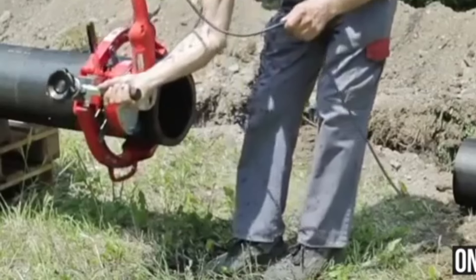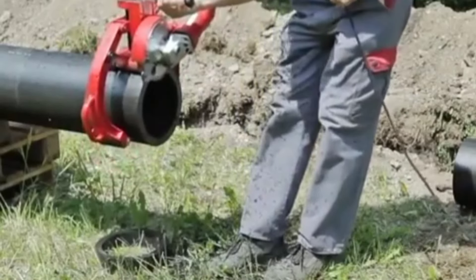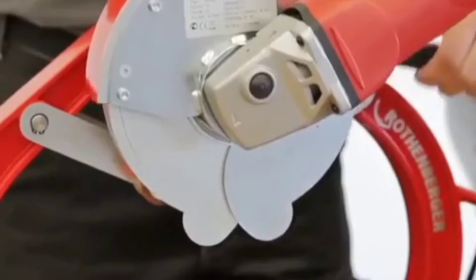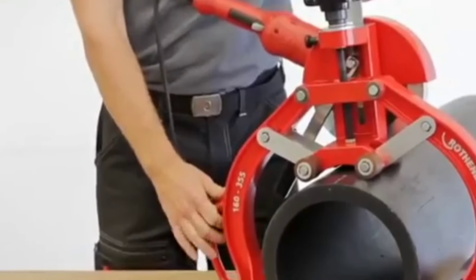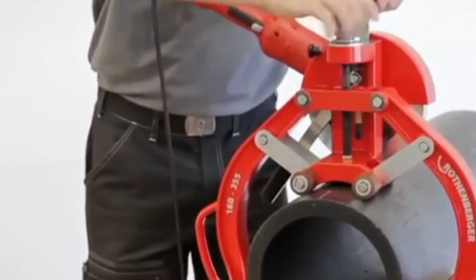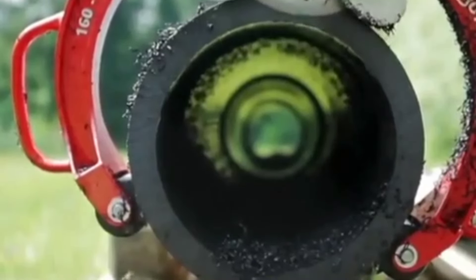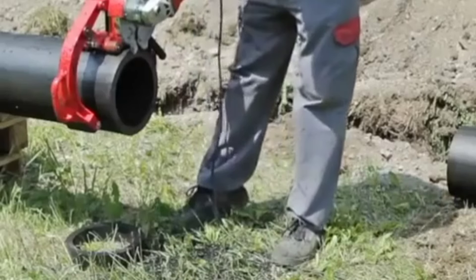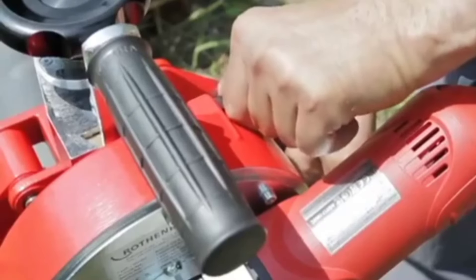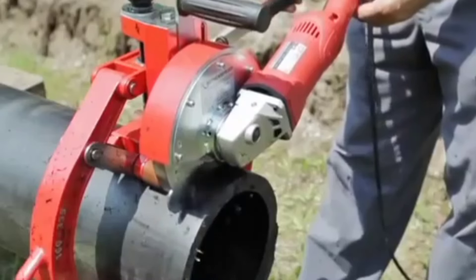The ratchet mechanism provides fast, efficient cutting action. Its sharp blade and solid construction ensure that each cut is smooth and precise, minimizing the need for additional finishing or adjustments. Whether installing pipes in a residential home or working on a large commercial project, the Rokit UKS-160 enhances workflow, delivering reliable results with every use.